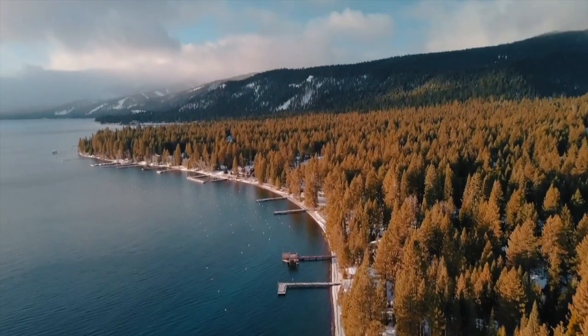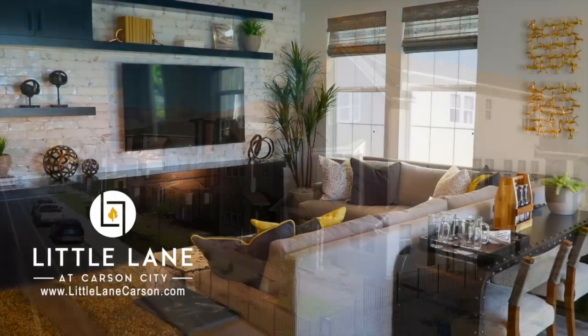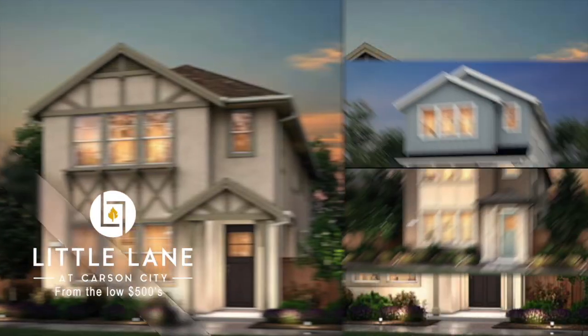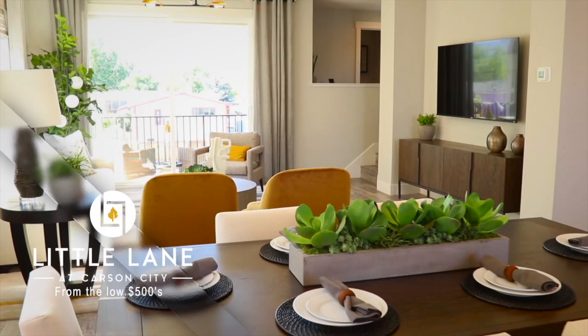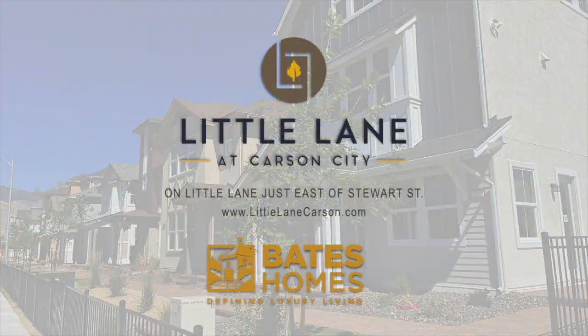Not far from the pristine shores of Lake Tahoe and a few blocks from the capital is Little Lane at Carson City. Here you have an innovative community of three- and four-bedroom homes, all with Bates Homes' signature features. With an easy-to-maintain lifestyle, Little Lane could be either your primary residence or a luxurious second home. Stop by the models to see these elegant homes just a few blocks east of Carson Street — it's Little Lane at Carson City, created by Bates Homes.